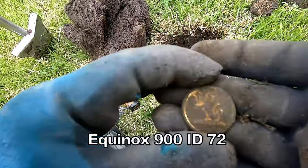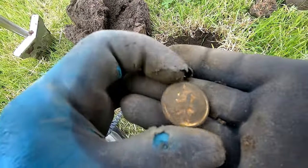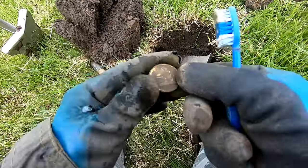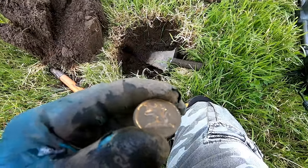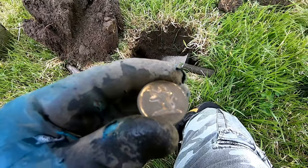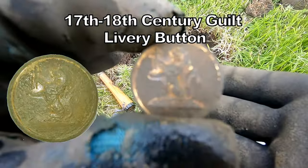That's a nice one, 72. I think it's a gold-plated livery button. Yeah, livery button, probably 18th century, 19th century livery button — nice.